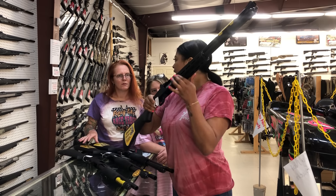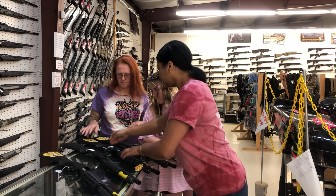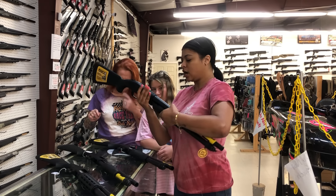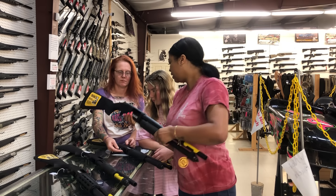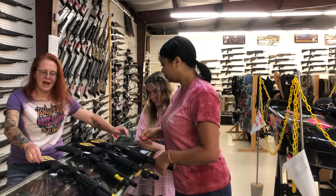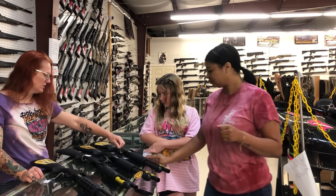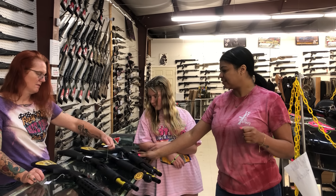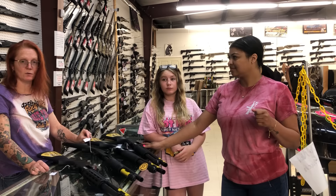This one's got the Magpul hand guard, and then this one is just a regular hand guard — that one's $545. So Magpul furniture is $595, and non-Magpul furniture is $545. And then there's a 590 in 20 gauge for $420.